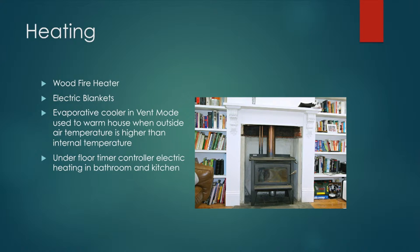We use electric blankets in the house, so you're just heating yourself rather than heating the entire house. We also use the evaporative cooler in vent mode — in winter, if the outside temperature is warmer than inside, you can pump that air in using the evaporative cooler. And we have underfloor timed under-tile heating in the new extension, which we put in when we retiled.